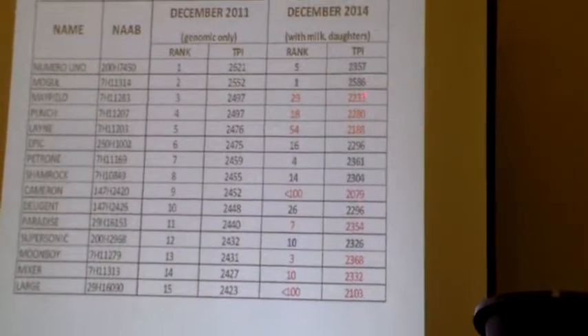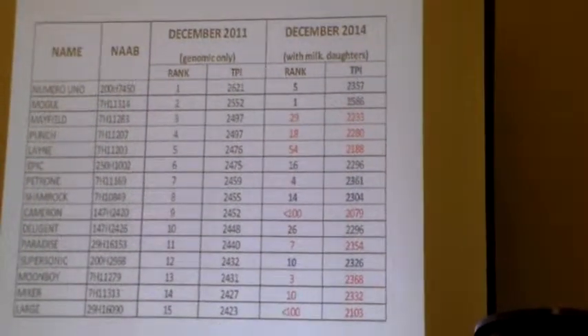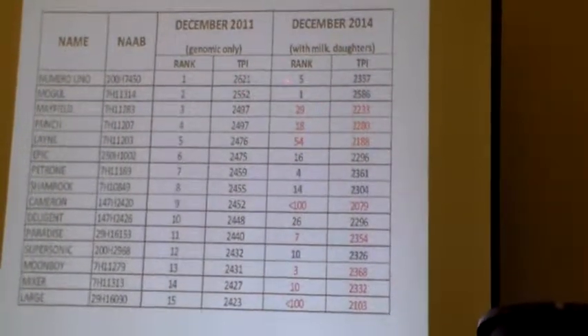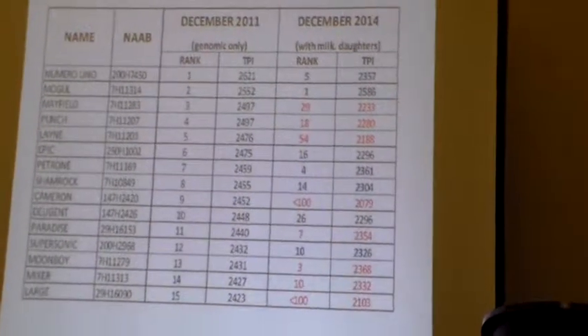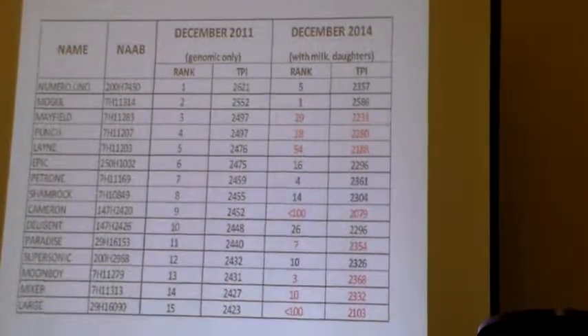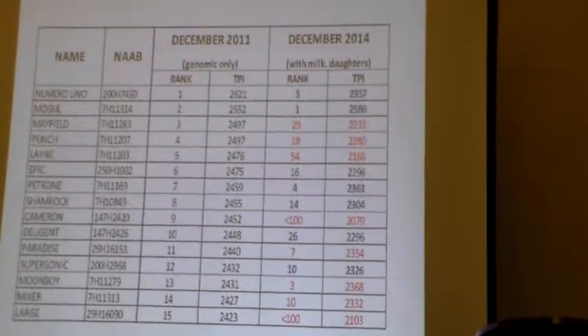You can see where their TPIs are now, and this is a concern — this is what we're hearing from the geneticists. They still have concern about the drop from when a bull goes from young sire to proven bull status. Except for one bull here, all of them have pretty significant drops — even a hundred-point drop even if he's still a top five bull. So that's something they're still concerned with and working on.